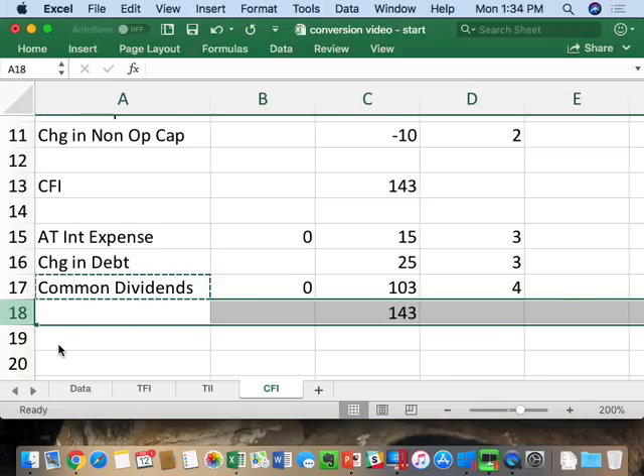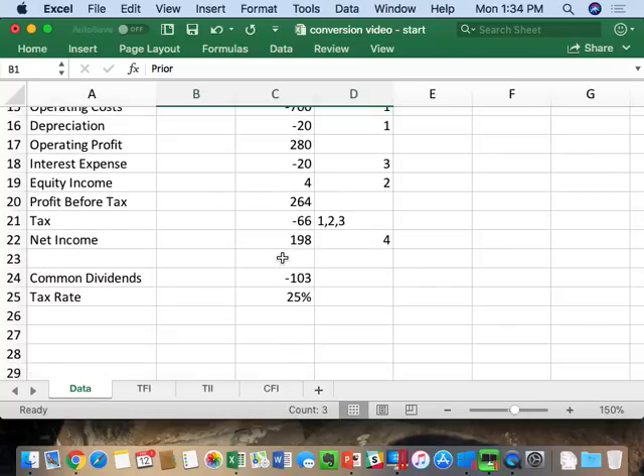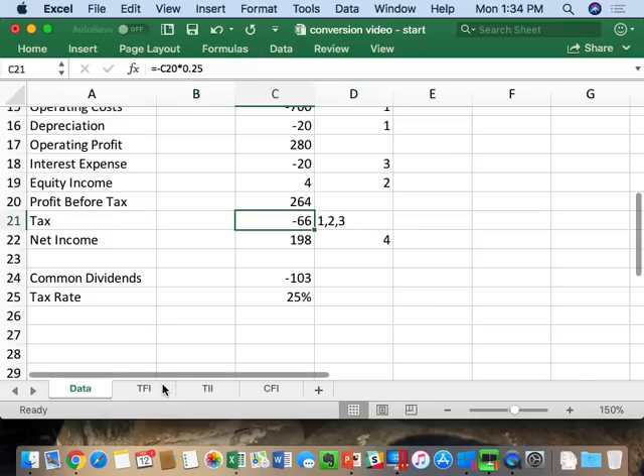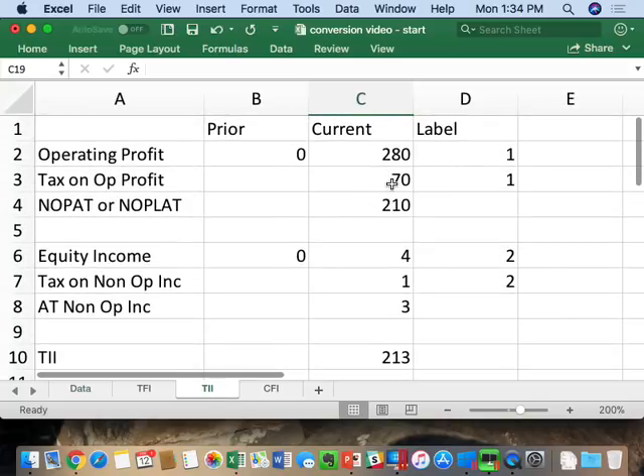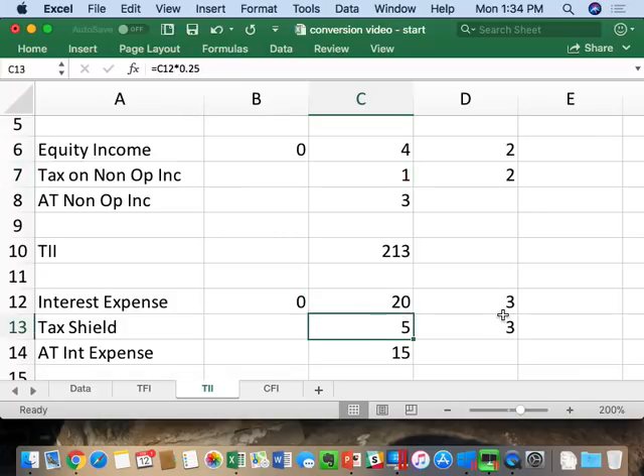Also note: the total taxes across all three sections of TII still equal the original income statement taxes. We made 280 operating, paid 70 in tax. We had 4 of non-operating income, paid 1 in tax, so 71 total gross tax. We saved 5 via the interest tax shield, giving 71 minus 5 equals 66 — matching the original income statement tax. We're not creating or removing taxes, just splitting them out to the areas where they actually impact. That's much more insightful because you can clearly see how much you save by having debt in your capital structure.